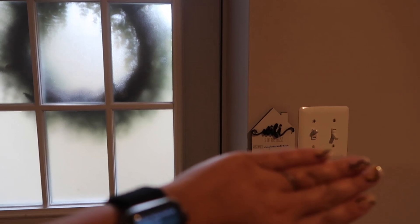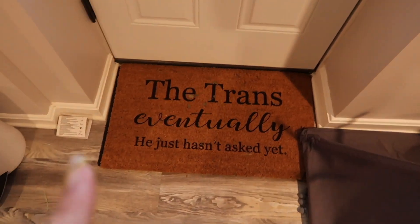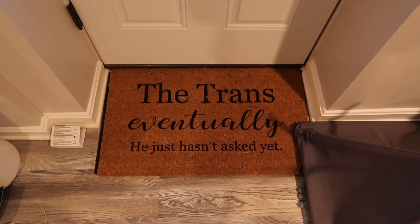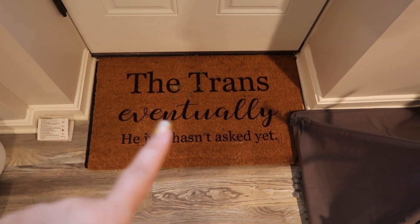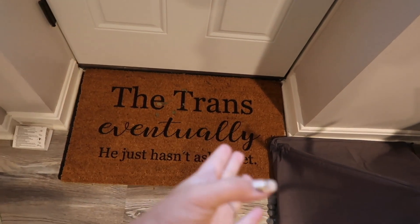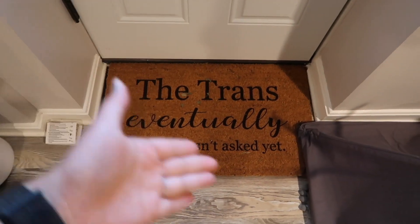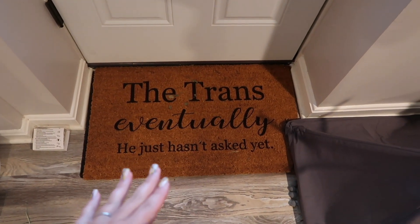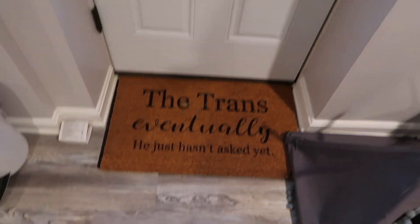We actually frosted the glass because I just don't like that people can look in — I watch too much true crime to be okay with that. Next to the door there's a little light switch to outside. And then this cute little sign that says 'Wi-Fi is on the house.' I got this funny doormat from Etsy. It just looks a bit unfortunate because Alex's last name is Tran. It would be cuter if he had a different last name. But it's so cute and I really like it — it says 'with Tran's eventually, he just hasn't asked yet.'